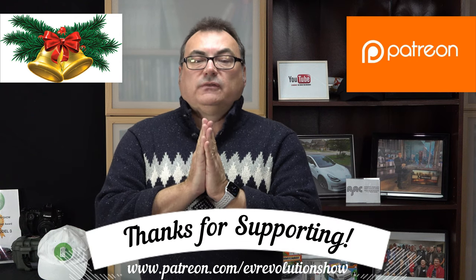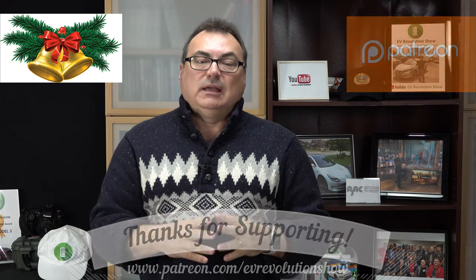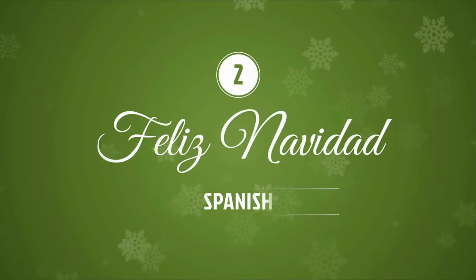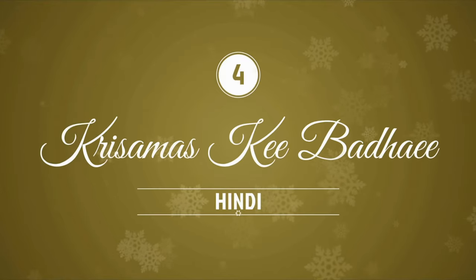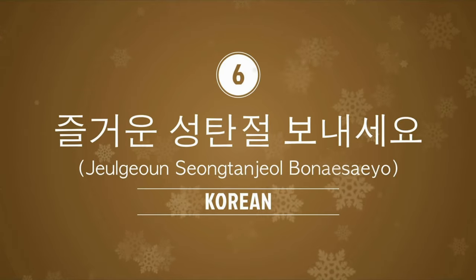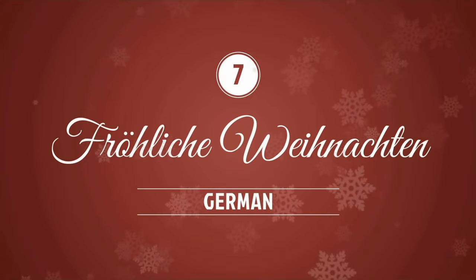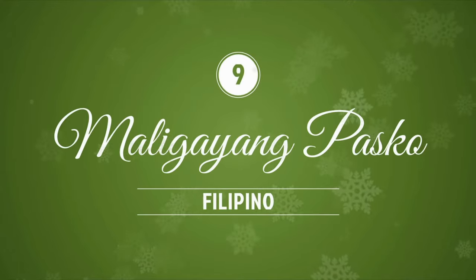I'm always very humbled, especially given what's been going on, by my Patreon supporters — thank you very much, you know who you are. It's going to be an exciting year next year. Before New Year's I'll come up with another quick show talking about what the next couple of years could look like from the EV landscape — where we've come from and where we're going. But before that, I want to wish everybody a very Merry Christmas and a Happy New Year. Season's greetings in whatever you celebrate. Please keep your family and friends safe, follow public health guidelines, and do the right thing. Until the next time, I'll see you when I see you. Take care, everybody.